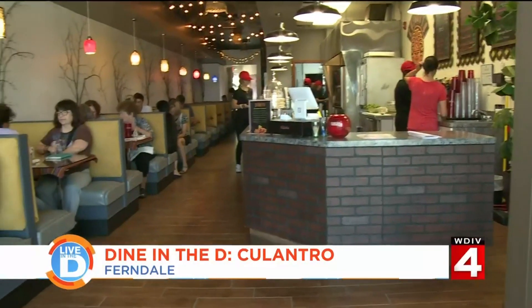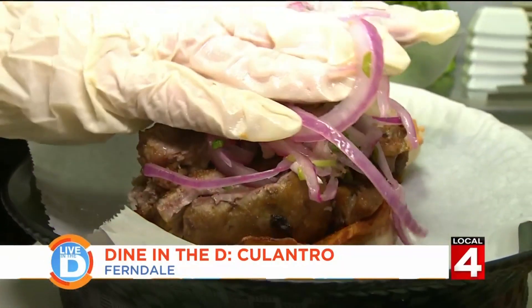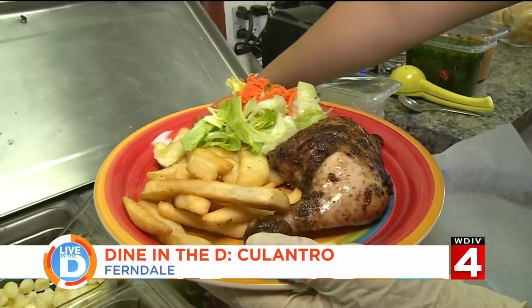I came from Peru. I'm here 18 years, here in Michigan. Peruvians didn't have a place where they can meet and that was my main point. I love when people come and really like the food because when you don't live in your country, you miss your food a lot. I think maybe you can bring your family, you can make new friends, but you're always going to miss your food.